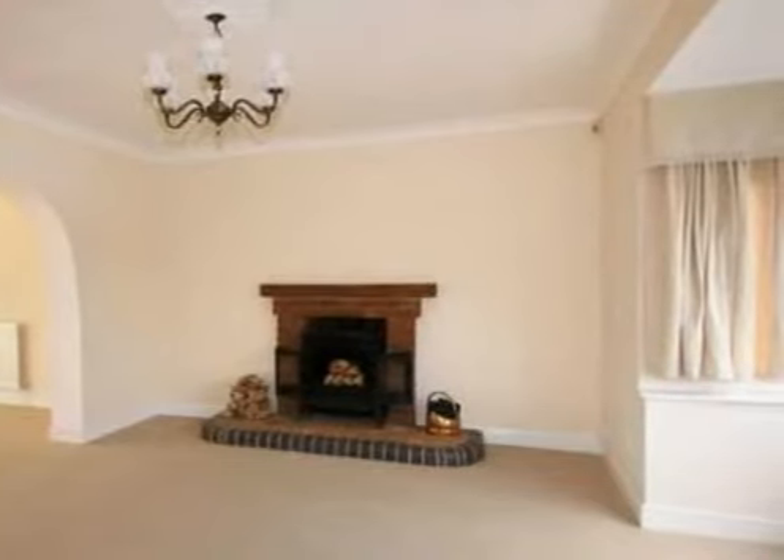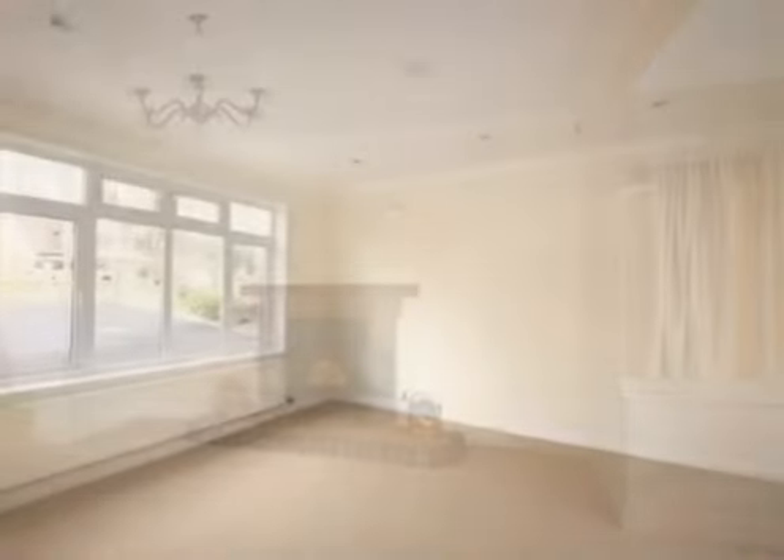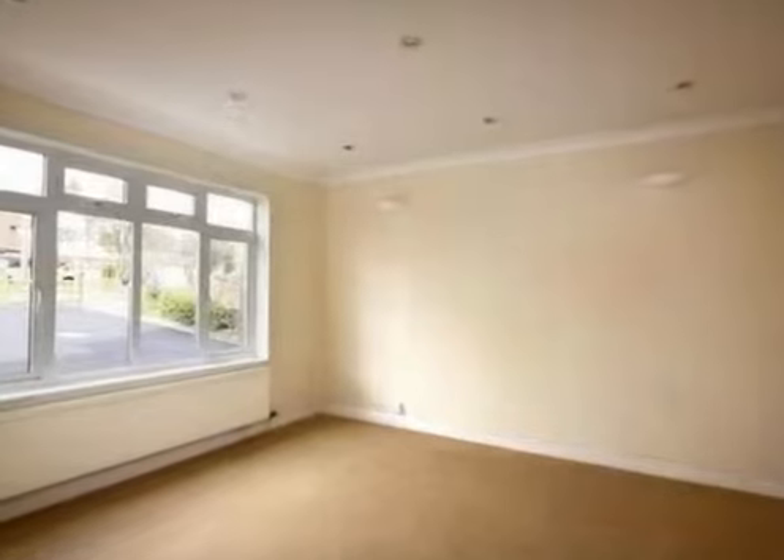The spacious dining room should provide adequate space for all your guests, whatever the formal dining occasion.